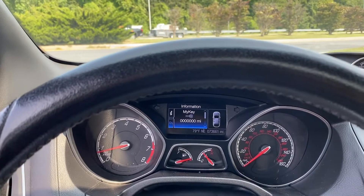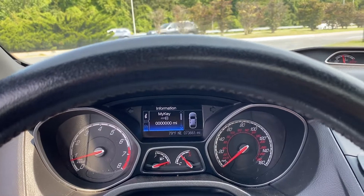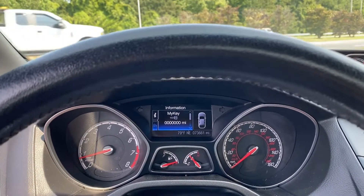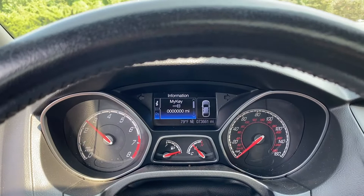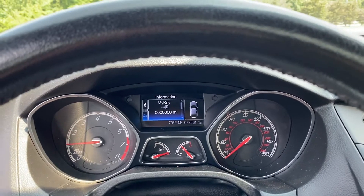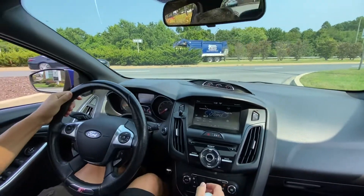Just wanted to demonstrate a drive video and the nice exhaust note on this Focus ST. It does have an MB RS exhaust and a Roush intake, so it has a nice sound to it but it's not too obnoxious in my opinion. Let me hand this over to my buddy.